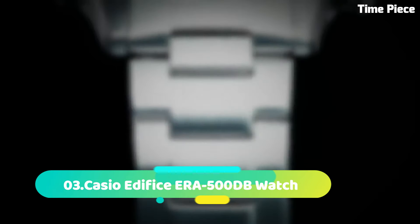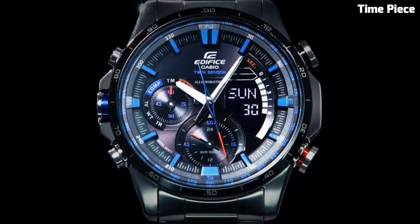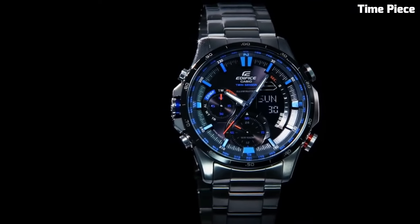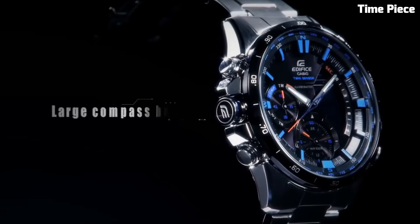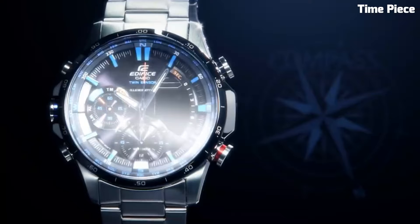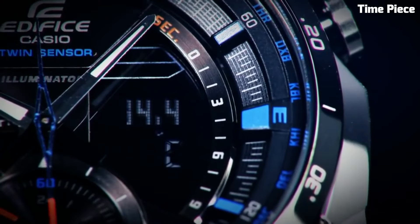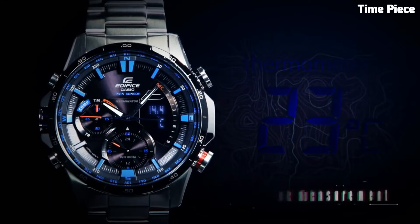Number 3. The Casio Edifice ERA500DB Watch is a sophisticated and versatile timepiece designed for the modern man. Encased in stainless steel, its 45mm case exudes a harmonious blend of robustness and style. This watch is equipped with advanced technology, including Tough Solar, which harnesses light to power its precise quartz movement, ensuring accurate and eco-friendly timekeeping. The ERA500DB features a multi-layer dial with sub-dials displaying a 1/100-second chronograph, world-time in 29 time zones, and a date display.